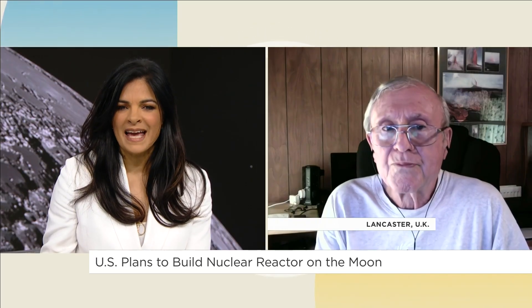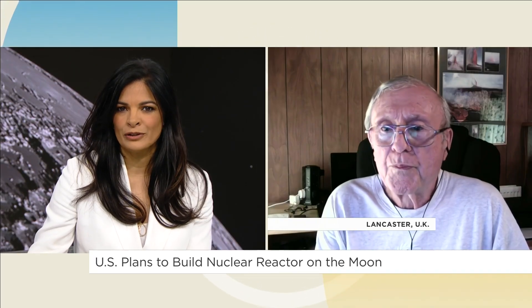NASA's crewed Artemis mission has been pushed back multiple times. The target date right now is set for mid-2027. So how realistic is NASA's 2030 nuclear reactor goal if we can't even get humans to the moon before 2027?